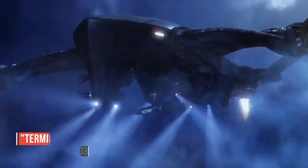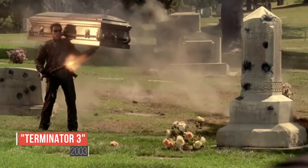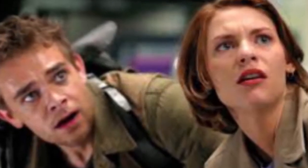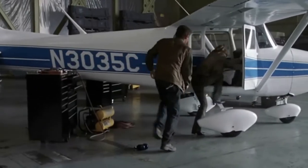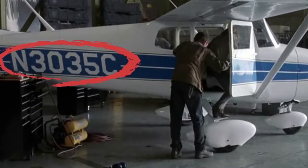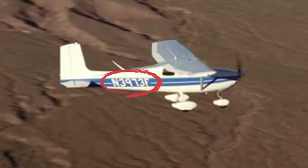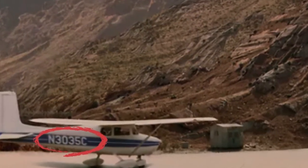In Terminator 3: Rebellion of the Machines, Arnold Schwarzenegger portrayed the Terminator as he is sent back in time to protect the targets of an advanced robotic assassin, including Kate Brewster and her future husband John Connor. In one scene, the two board a small plane and we can see the aircraft's registration number on its side. However, in the shot showing the plane flying, the number is a different one, yet by the time they land, the plane has the same number as in the first shot again.